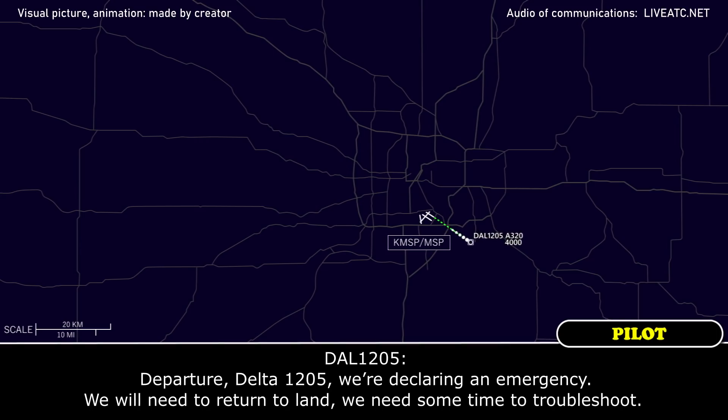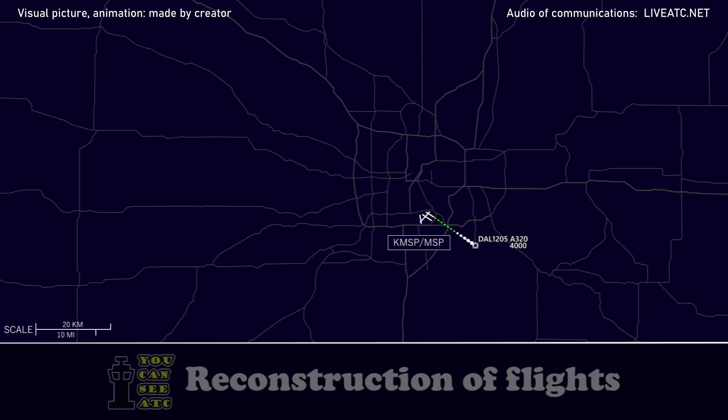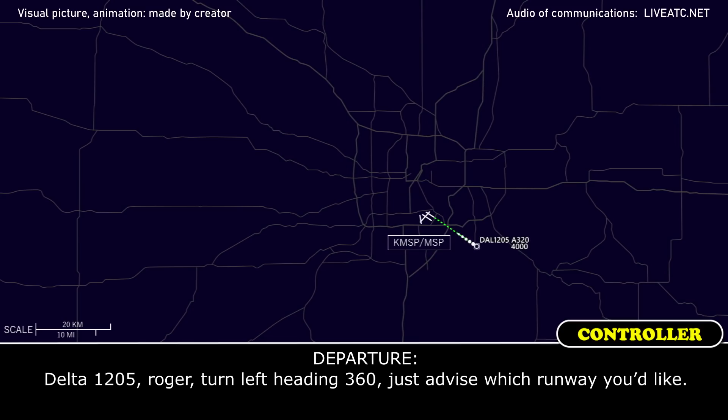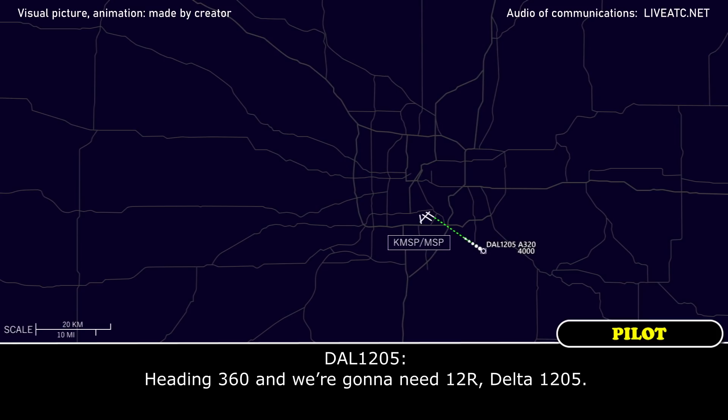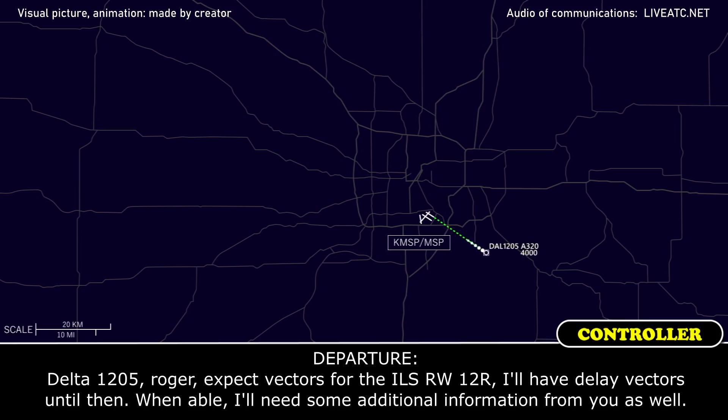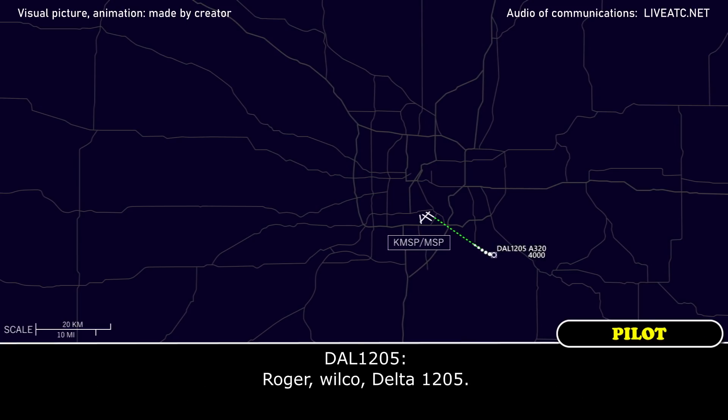Departure, Delta 1205, we're declaring an emergency. We will need to return to land, but we need some time to troubleshoot. Delta 1205, roger. Turn left, heading 360, just advise which runway you prefer. Heading 360, and we're going to need 12 right, Delta 1205. Delta 1205, roger. Expect vectors for the ILS runway 12 right. I'll have delay vectors until then. When able, I need some additional information from you as well. Roger, wilco, Delta 1205.